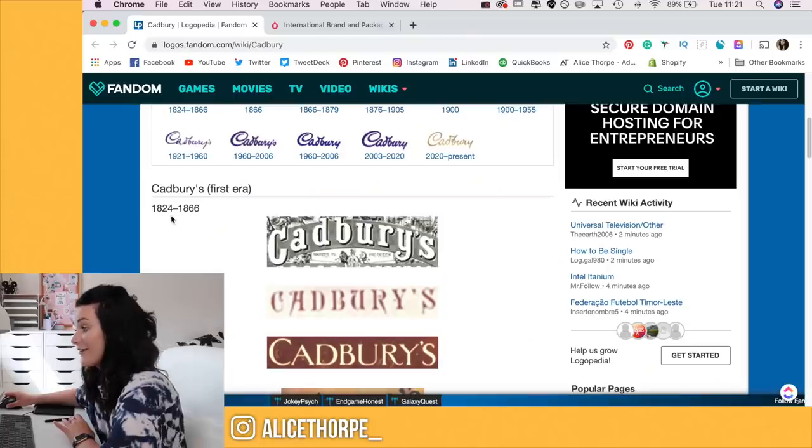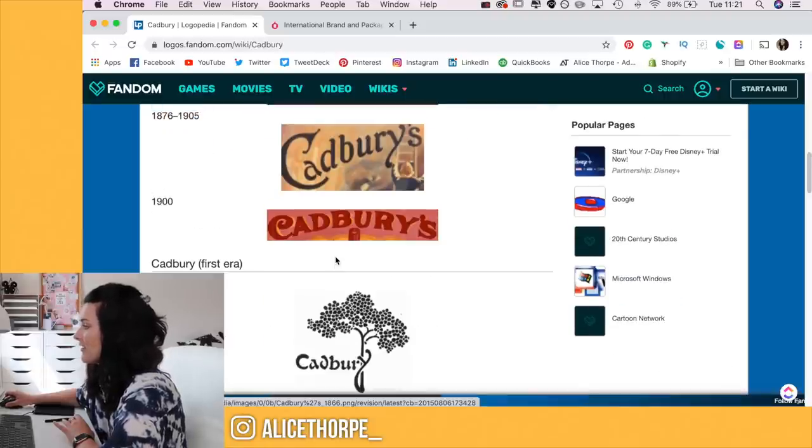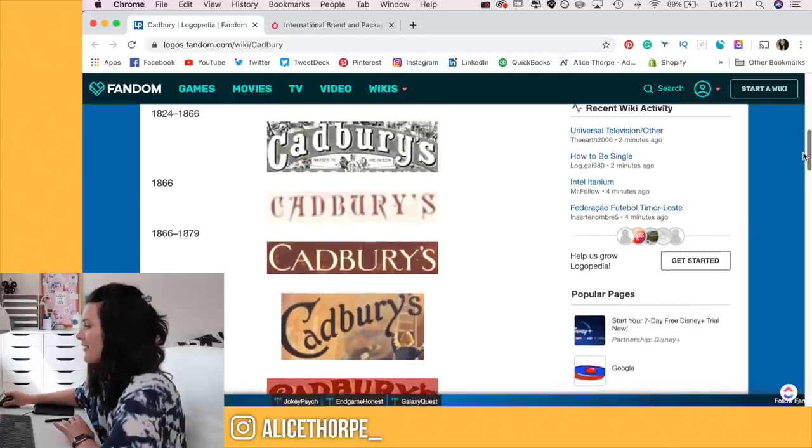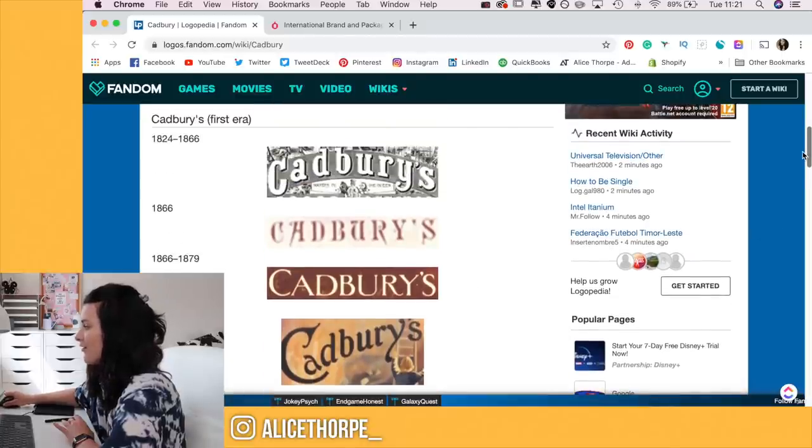I'm kind of scared and I'm hoping this chocolate doesn't melt because it's very hot in England right now. My windows are open, I've got a fan on — apologies for all the background noise. I've been doing a little bit of research and I found some history about Cadbury's. It was made in 1824 and you can see here that the logos have sort of evolved over time.